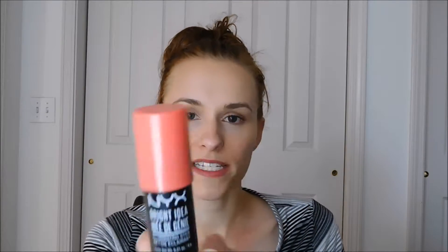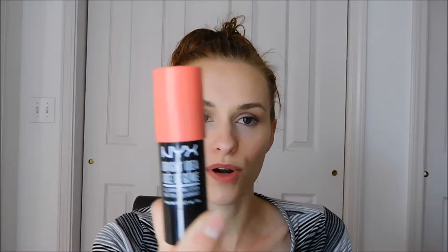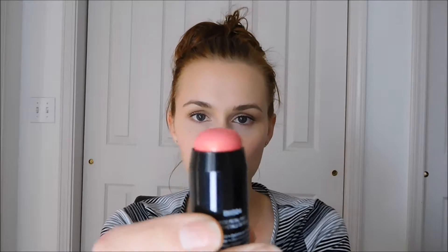So the first thing is this NYX Bright Idea Illuminating Stick. This is in Rose Petal Pop — it's like a cream stick that twists up and down. You put it on and it starts out like a cream, and then as you blend it, it gets a nice satin finish and loses that tackiness. They say it's a cream-to-powder, but it doesn't really feel like powder, which I actually prefer. The color and sheerness of it just makes it look like you've got some beautiful naturally rosy cheeks going on, which is what we're all aiming for with blush. They knocked it out of the park — this is going to be on my repurchase forever list. I love it.